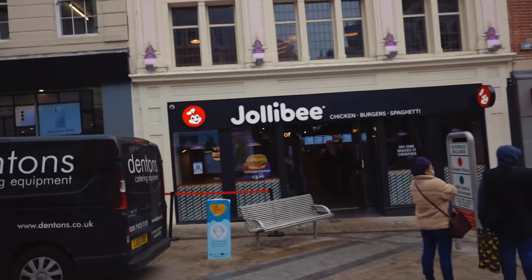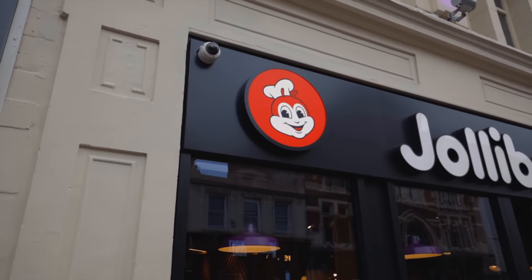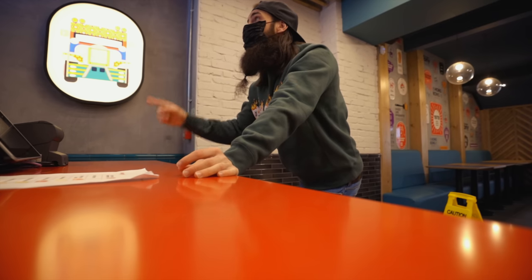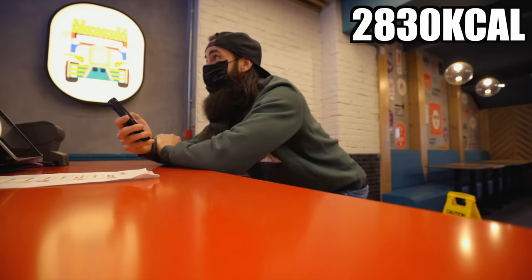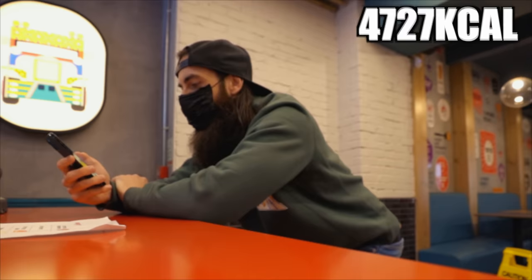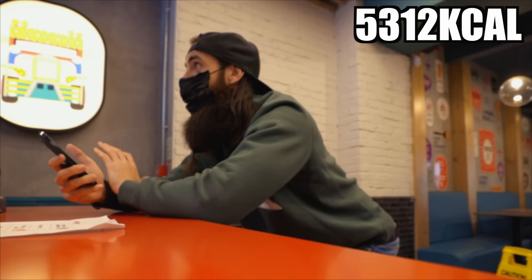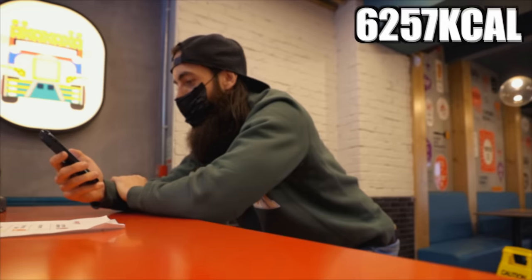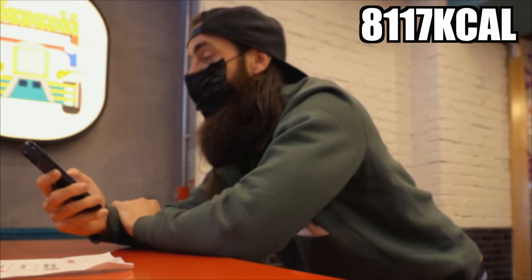So this is Jollibee. The logo makes sense — it's a bee which looks reasonably jolly. I'm going to order quite a lot of food. The six-piece Chicken Joy bucket, I've got to get gravy — I'm from Yorkshire. Chicken burger, double chicken burger, tropical chicken burger, four chicken tenders, can I get the rice bowl, two-piece burger steak with a side, two burgers with mushrooms on top — whose idea was that? The Yung Burger with cheese, the double Yung Burger with cheese, the Jolly hot dog, Jolly spaghetti, some fries, and chocolate coconut sundae.